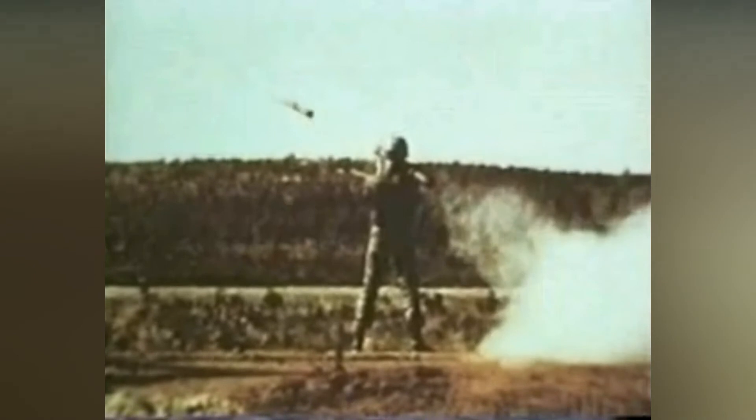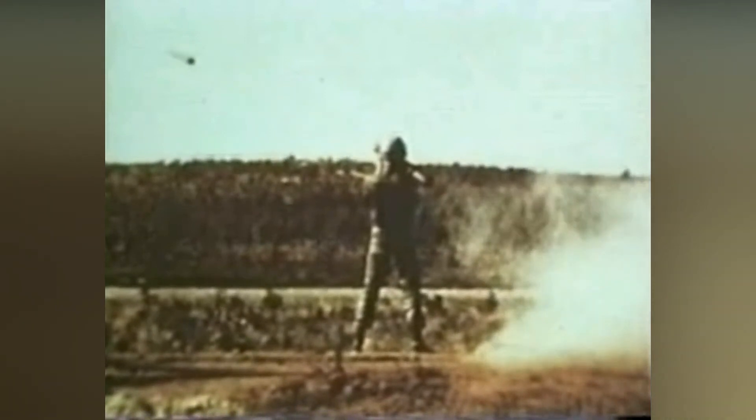Red Eye teams will be attached to front-line units. Two men and 12 missiles carried in a jeep will comprise each unit and replace .50 caliber anti-aircraft machine guns.